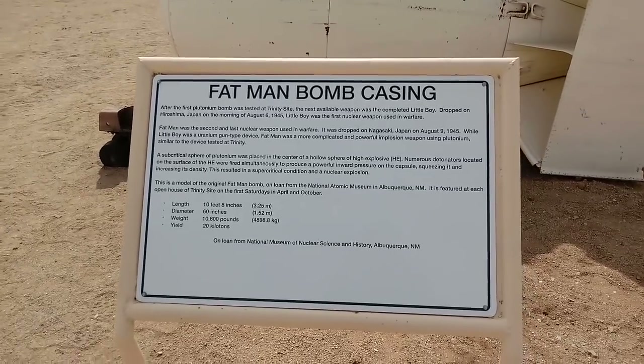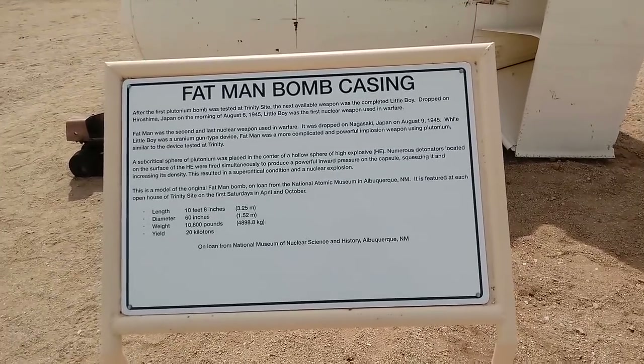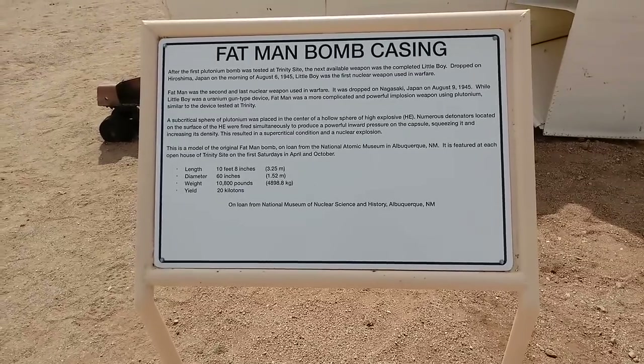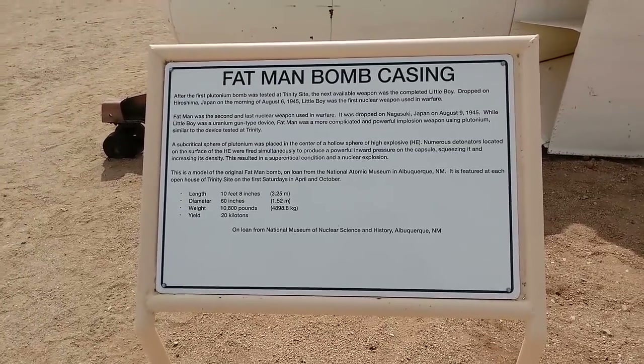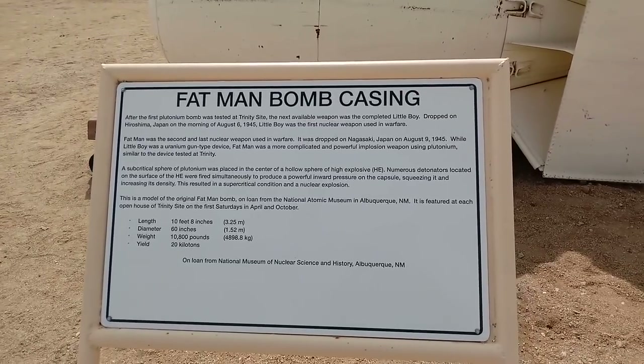Hi guys, this is Rusty78609 from the White Sands Missile Museum at the White Sands Missile Range. What you have in front of you is the Fat Man bomb casing.